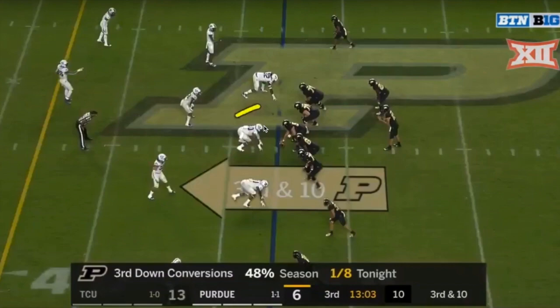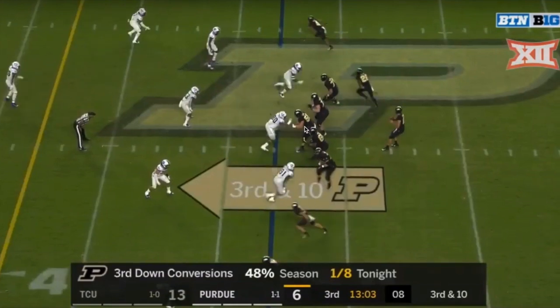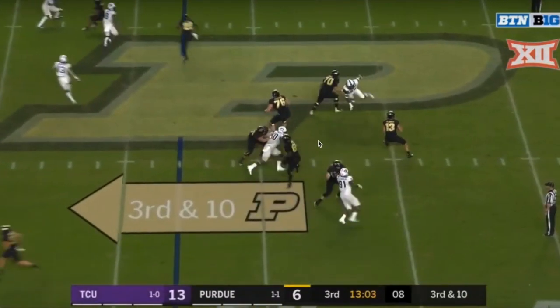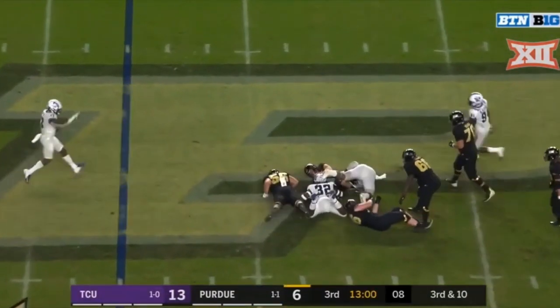At the snap, he comes off and attacks the hands. The center's looking to get his hands up to stop his pass rush. Blacklock's able to grab his hands, knock them away, get to the edge, and then uses a rip move to get into the backfield. The defensive end's getting pressure, forcing the quarterback to step up, and Blacklock's able to adjust and make a lateral move to get the sack.